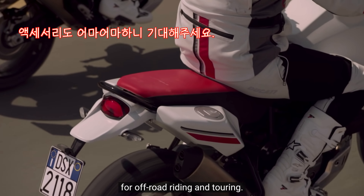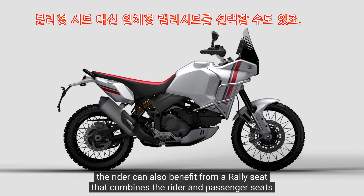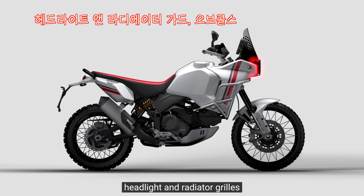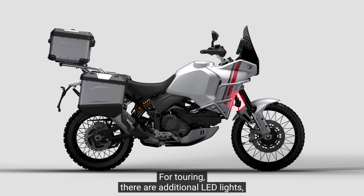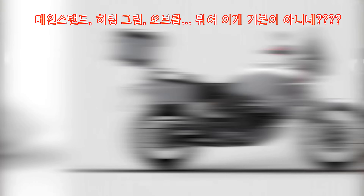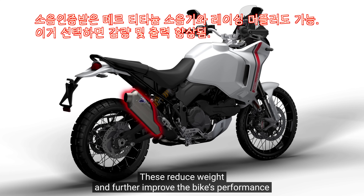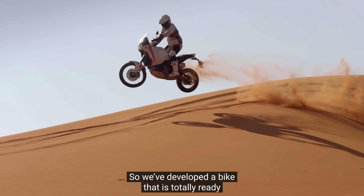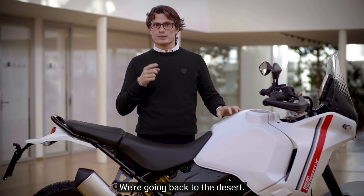Desert X è già di primo equipaggiamento molto completa, ma può essere ulteriormente arricchita con un'ampia gamma di accessori dedicati all'uso in off-road o per il touring. Per l'off-road sono disponibili: la sella rally, i paramani rinforzati, le griglie di protezione per faro anteriore e radiatore e un paramotore ulteriormente rinforzato. Per il touring sono invece disponibili i faretti supplementari a LED, il cavalletto centrale e le manopole riscaldate. Sono disponibili anche il terminale in titanio Termignoni omologato e lo scarico racing Termignoni, che riduce il peso della moto e migliora le prestazioni grazie alla mappatura dedicata. Abbiamo sviluppato una moto davvero pronta per l'off-road più impegnativo, ma anche estremamente intuitiva e confortevole nell'utilizzo di tutti i giorni. Adesso sta a voi decidere dove portarla: noi torniamo nel deserto.